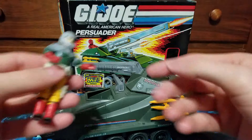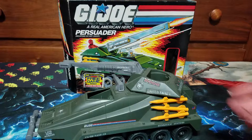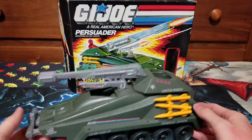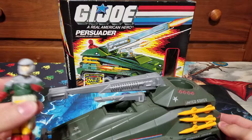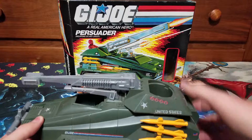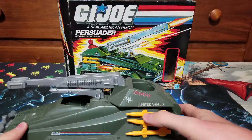Backstop was sold exclusively with the Persuader. If the American file cards are considered canon, then Backstop is the only Canadian G.I. Joe. Backstop's body mold was not an original mold — it was a reuse of an old body, as some toys and figures did.